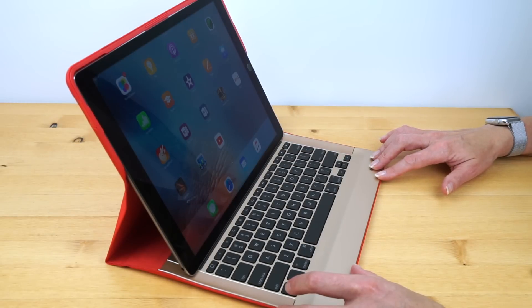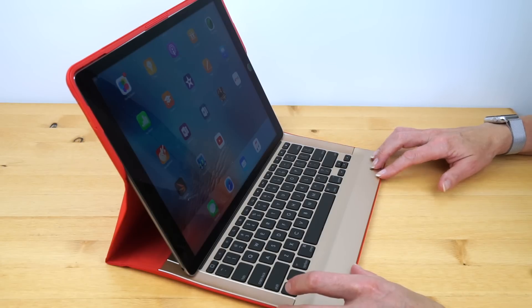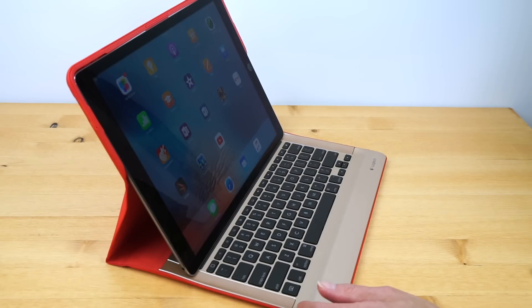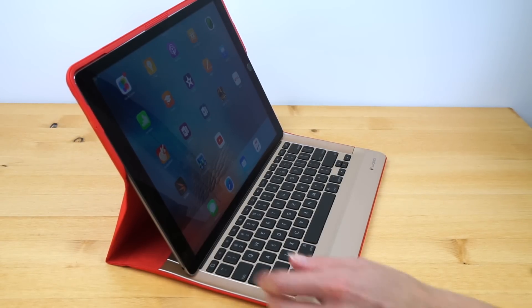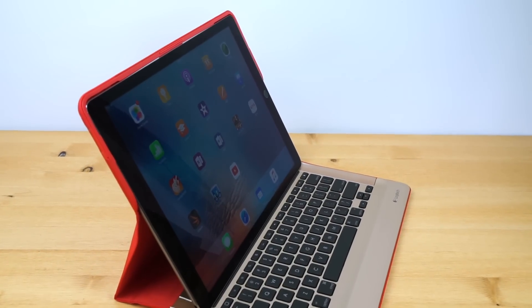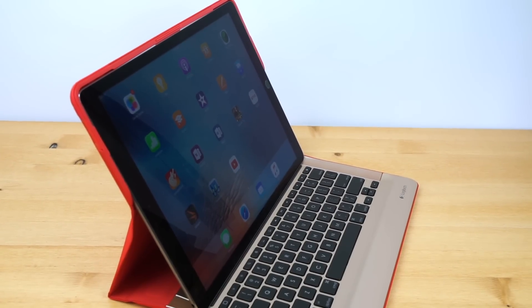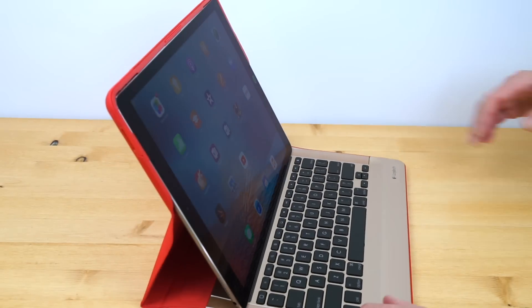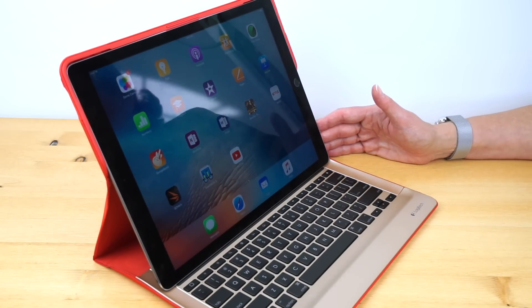Bluetooth 4.2 is standard, as is Wi-Fi 802.11ac dual band. GPS with GLONASS is only on the Wi-Fi plus LTE models, which is typical of Apple. Camera is the same as from the iPad Air 2 — an 8 megapixel rear camera and a 1.2 megapixel FaceTime camera, so nothing has changed there. Battery is 38.5 watt hours — a pretty big battery for a big tablet. It comes with a 12 watt charger. Apple claims 10 hours of battery life for the Wi-Fi only model, and nine hours for the Wi-Fi plus LTE model. As usual for Apple, they're on target — that's what it's been doing for us.